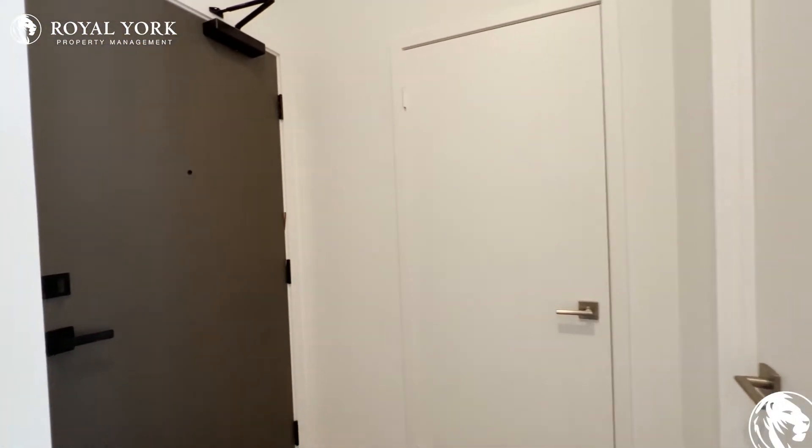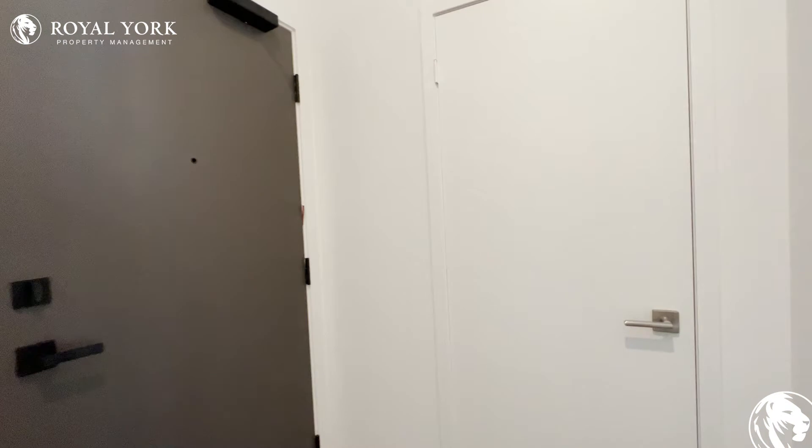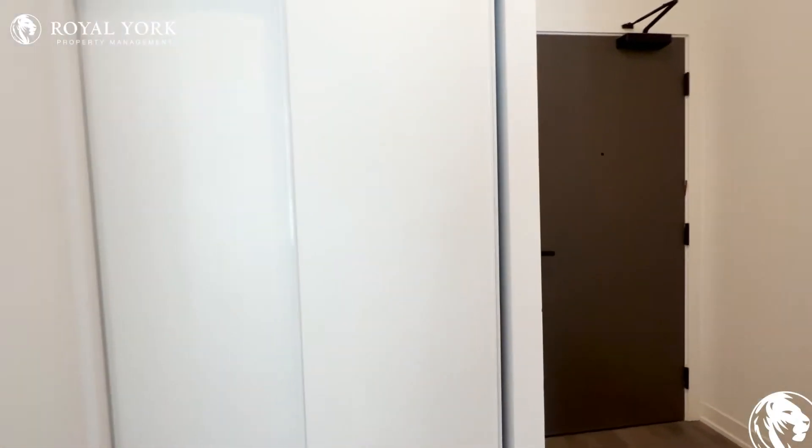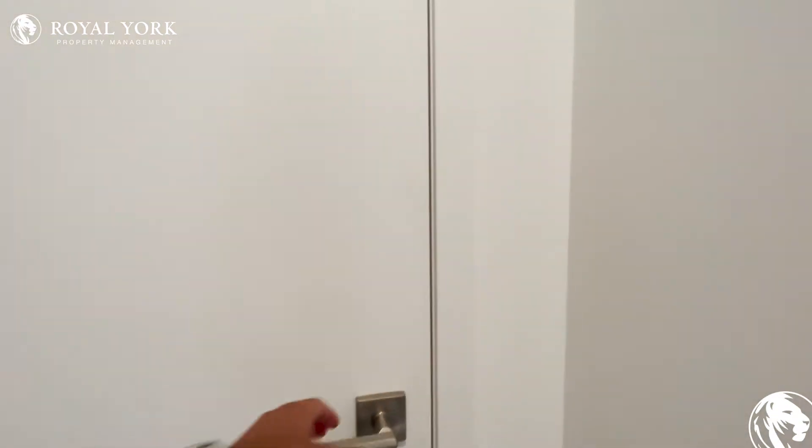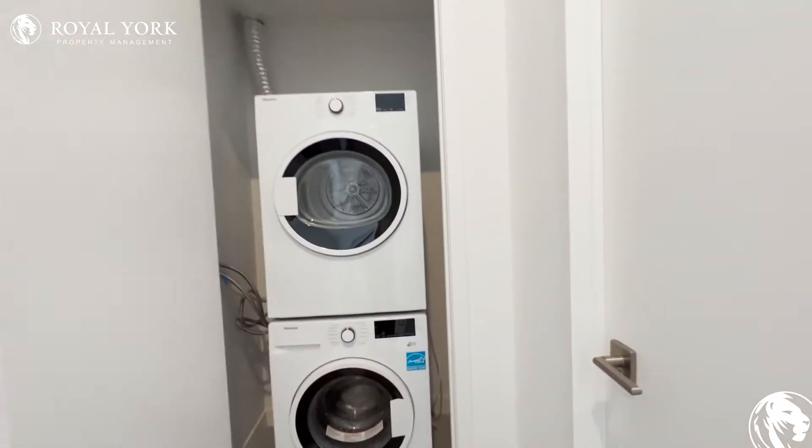As we come in, we have our front entrance over here. And as we step back, we have our closet space to unwind. And just to the right of me here, we have our stackable washer and dryer.